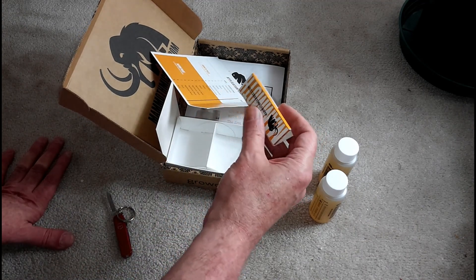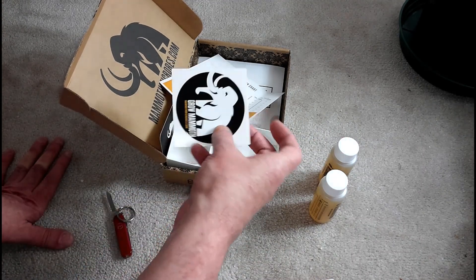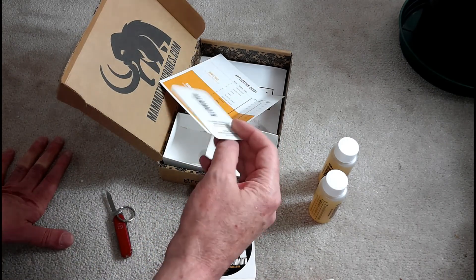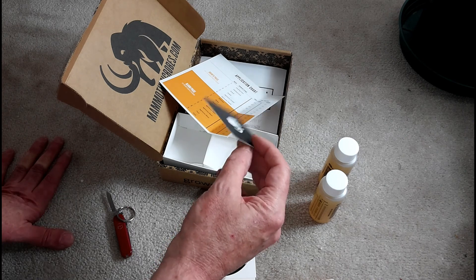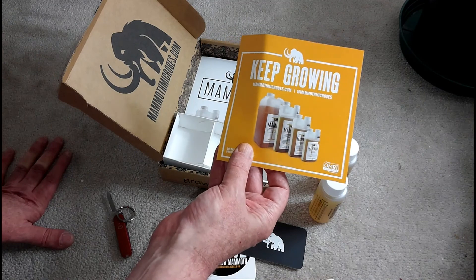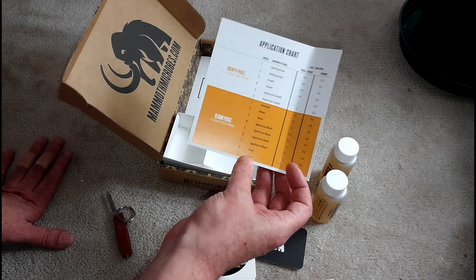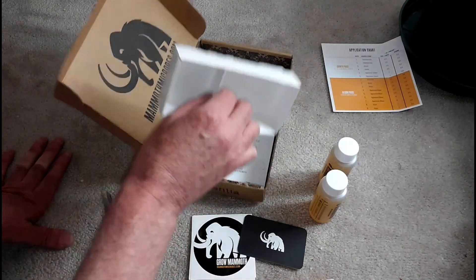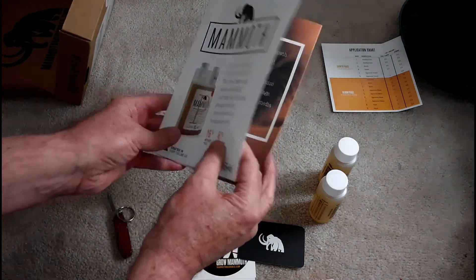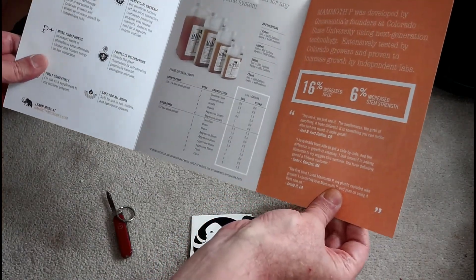Mammoth P rolling paper — that's pretty tight. A sticker, I know where that's going. Not sure what that other item is, but it's got a mammoth on it. And we got the dosage chart and your detailed info.